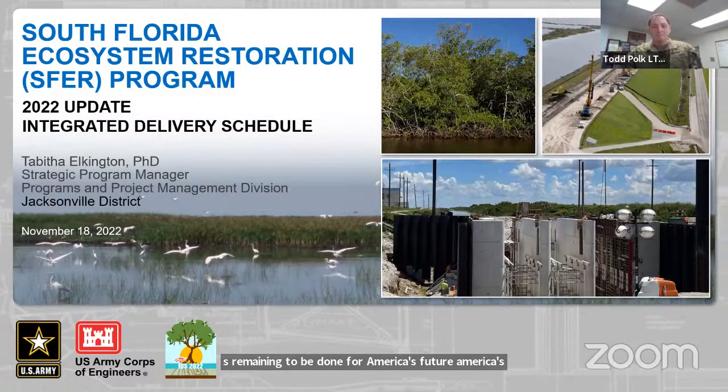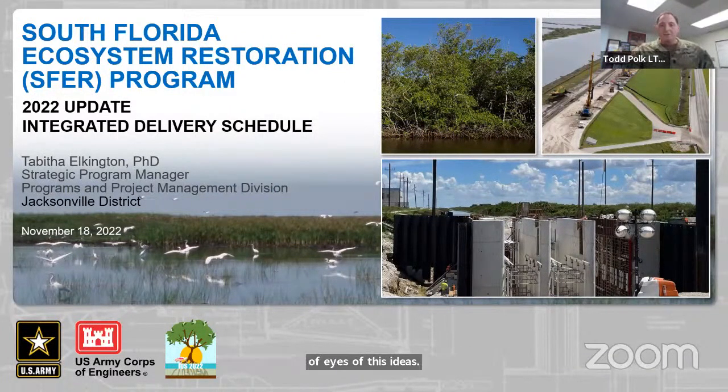Just this week, two days ago, we issued the notice to proceed for contract 10A — the seepage and inflow-outflow canals for the EAA reservoir. We hope this IDS is a useful tool for all of our stakeholders and the public and want to see our accomplishments now and what's remaining to be done for America's Everglades. I want to thank the OERI team for hosting today's workshop and South Florida Water Management District for their continued partnership and collaboration on Everglades restoration and development of this IDS. I also want to thank our members of the public — your engagement and participation is always welcome.